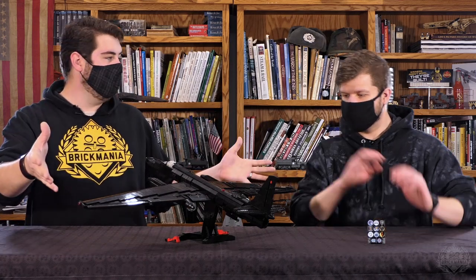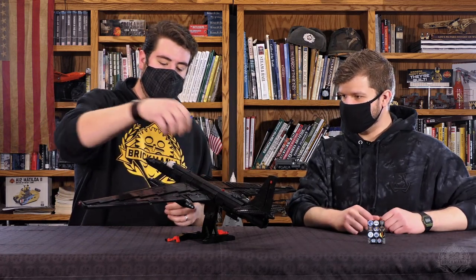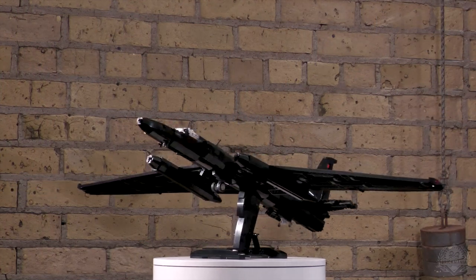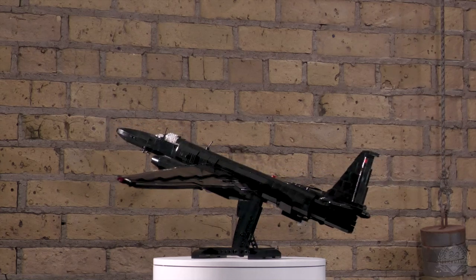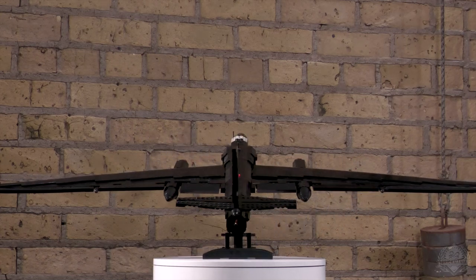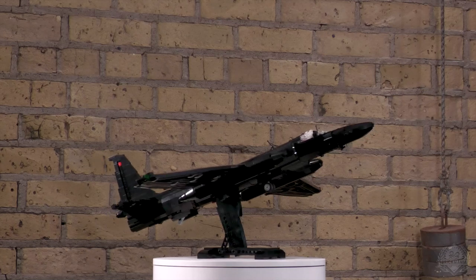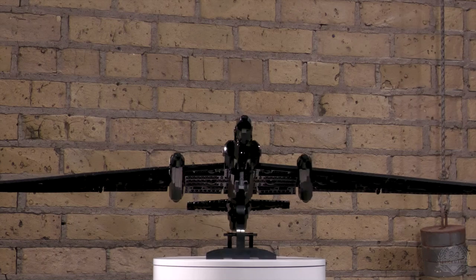Let's turn things over now to our brand new pre-order. This is Planebricks' U-2 Dragon Lady — High-Altitude Reconnaissance Aircraft is the technical Lockheed Martin name for it. Most people know it as the spy plane. Is this the widest wingspan we've released as a kit? Compared to fuselage ratio it has to be, because that's what makes it look so ridiculously proportioned. You can even see in real life they actually kind of droop down.